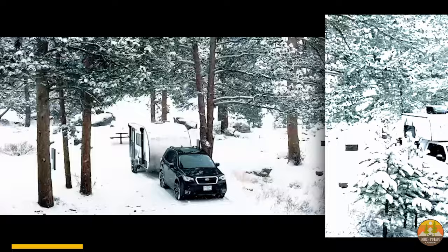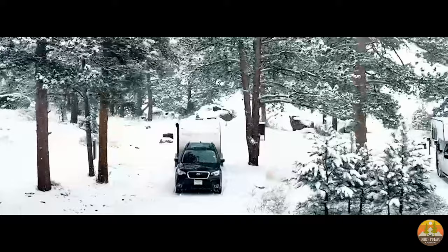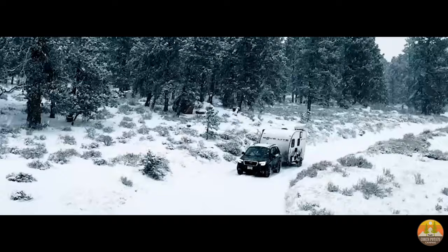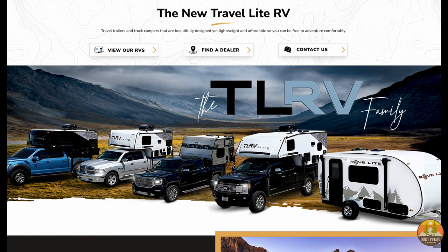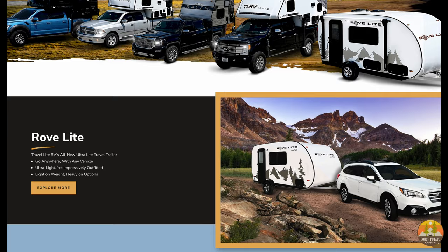Let's start off with the 2022 RoveLite 14FD. This lightweight RV is specifically made for people who want to camp but don't have a tow vehicle for large trailers. Weighing in at about 1,700 pounds, this camper has a GVWR of 2,500 pounds, which means you can still bring more than 700 pounds in supplies and accessories. Travel-Lite trailers were originally a truck camper manufacturer but have started manufacturing ultra-lightweight travel trailers such as the RoveLite.